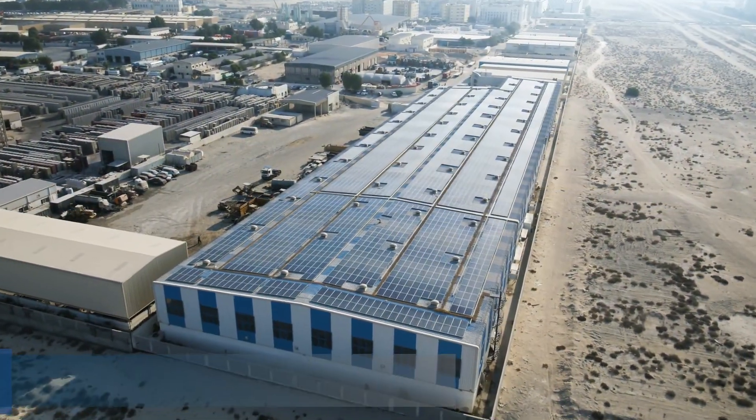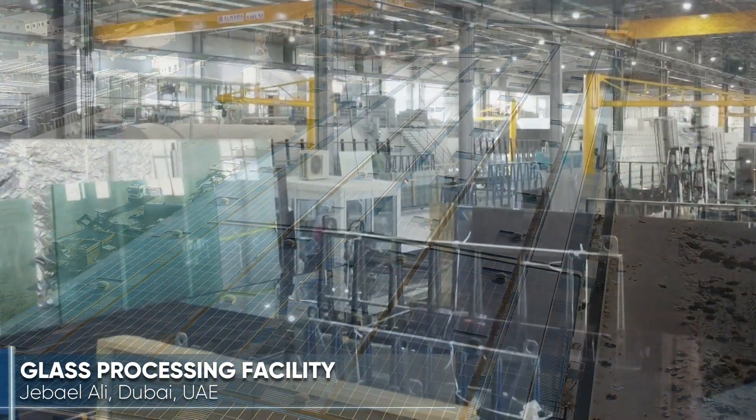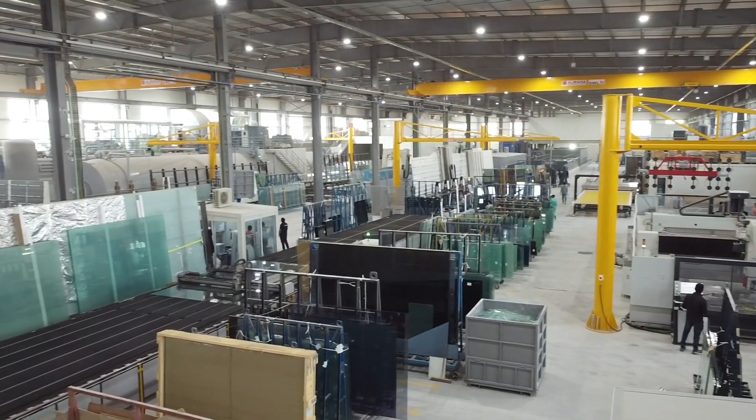In 2020, Technical Glass and Aluminium commissioned a new factory in Jebel Ali in the United Arab Emirates, with an investment of more than 25 million US dollars. This 14,000 square meter operation has been purpose-designed to provide world-leading capability.